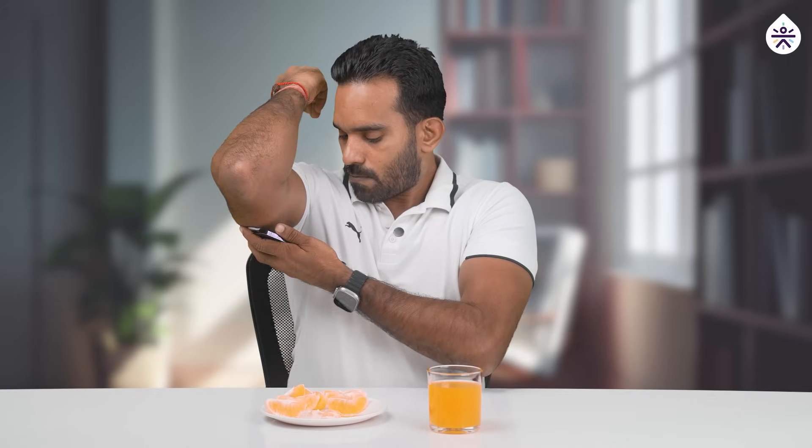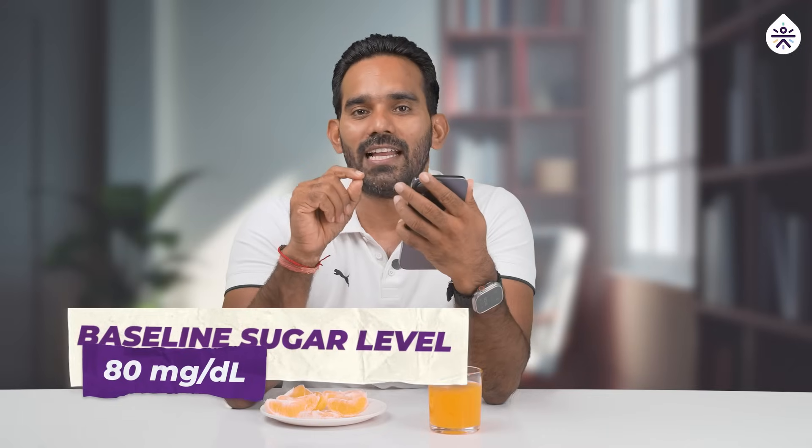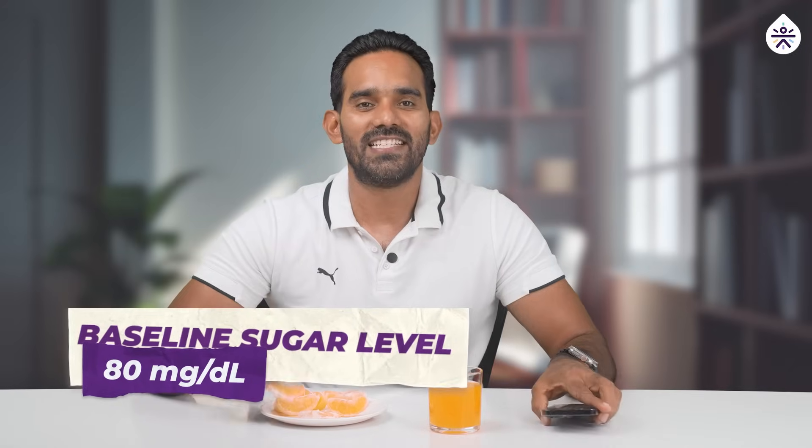For this experiment, we'll start with whole oranges, but first we'll have to establish a baseline blood sugar reading. My current blood sugar level is 80 mg/dL. Now let's start eating oranges.